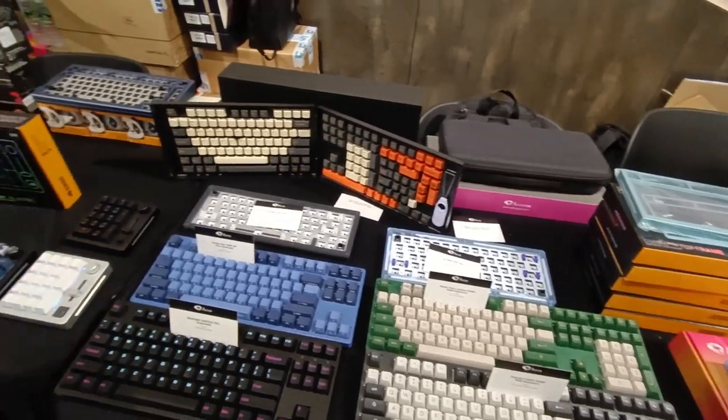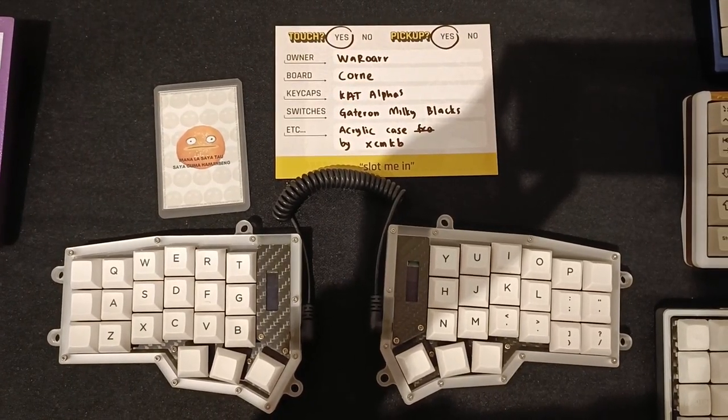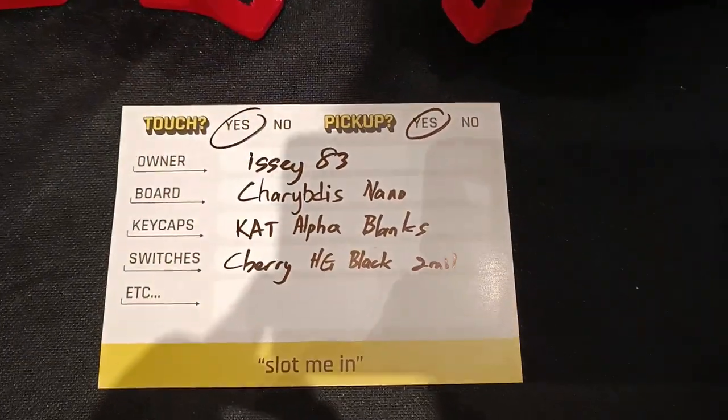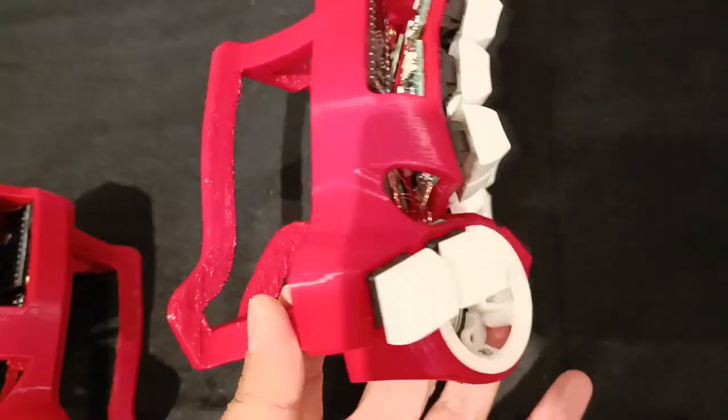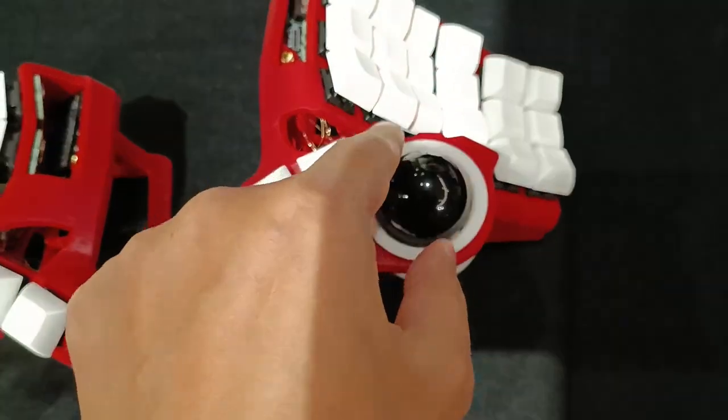I went on to find split keyboards, but the ones that were there were only two Kornes and this CaribDisc Nano by our Keeb Sifu, Mr. Issei83. I was really happy seeing this keeb and trying to type on it, but I couldn't find it comfortable to type on from the get-go.